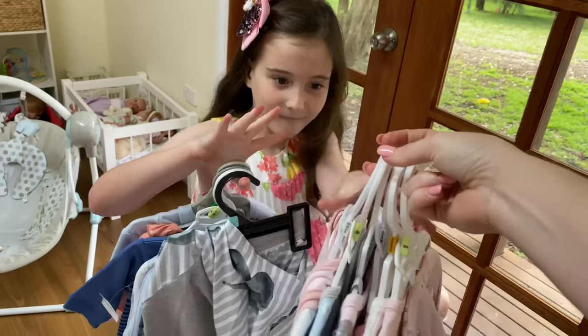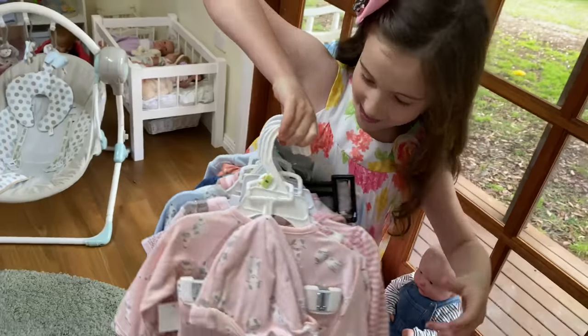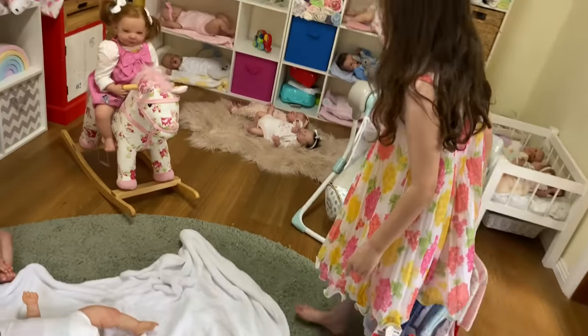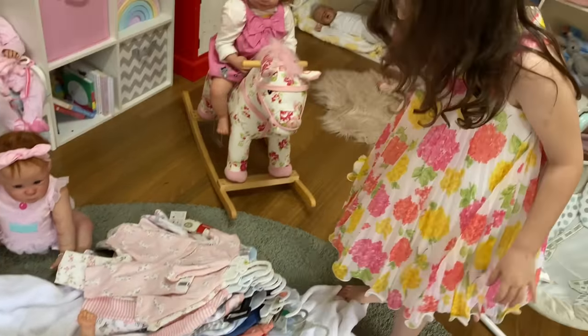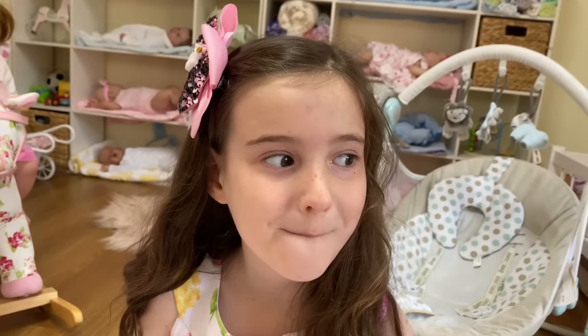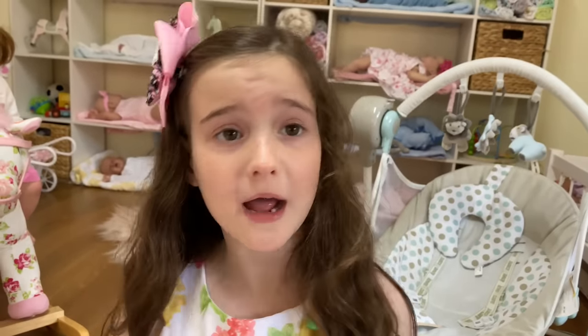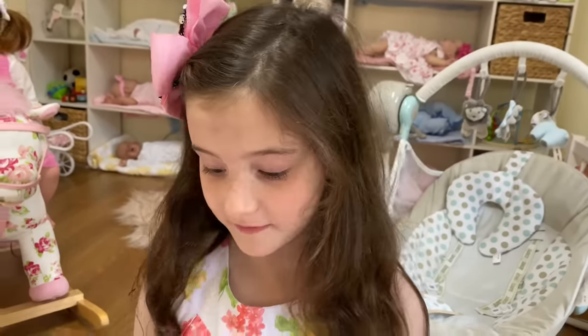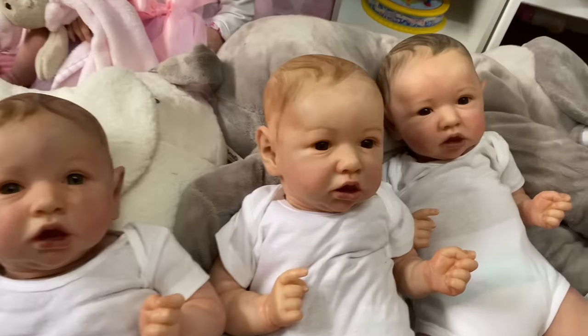You can't adopt babies out with no clothes, can you? It'll be fun to pick an outfit. At least they have their white onesies and a nappy on. After we dress these babies, we need to head over to your reborn hospital because there's another little set of twins over there that need to be adopted. You might need to change into your nurse outfit for that part. Let's get back to these babies.